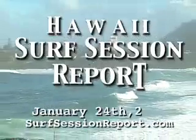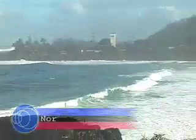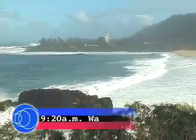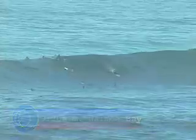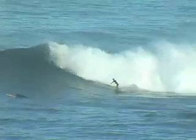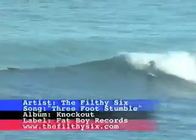Hawaii Surf Session Report, January 24th, 2007. We're back on the island of Oahu on the North Shore checking out the big swell that came through in the middle of the night. The peak has already passed so the waves aren't all that big, but it is Waimea and it's worth a look.